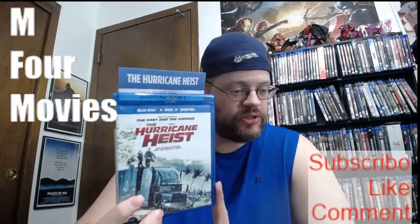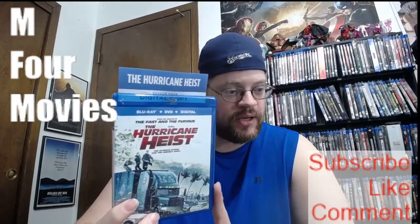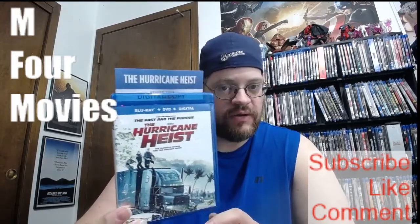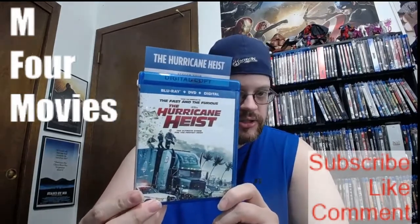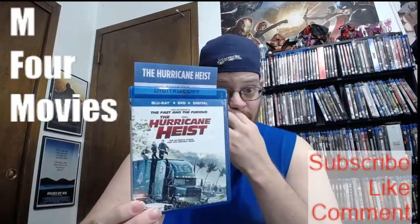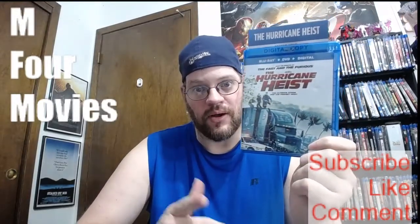The cutoff for the entries will be this Friday night at midnight, and then the drawing will be on Saturday night the 19th during the live stream. So the Hurricane Heist — just comment down below that you definitely want in on it, and subscribe, like, and comment. Good luck — Hurricane Heist is up for grabs. Bye-bye.